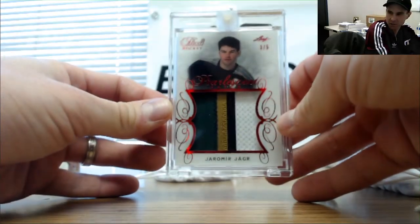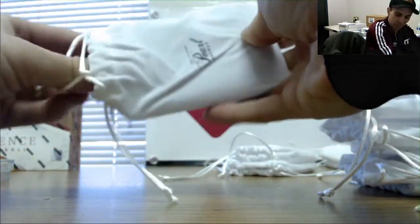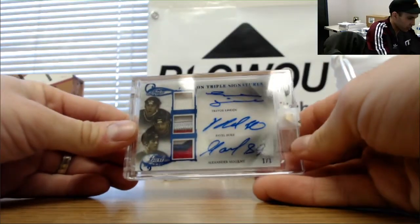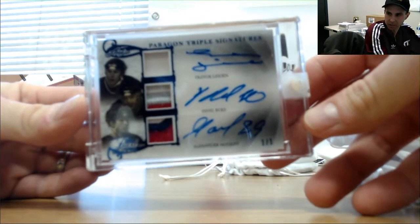It sure looks like a Dallas Stars patch to me — did he ever play with the Dallas Stars? Oh, triple patch autograph — Trevor Linden, Pavel Bure, and Alexander Mogilny, one of one! One of one triple patch!